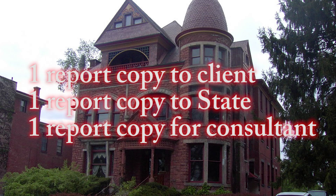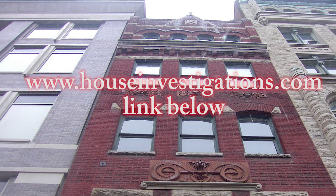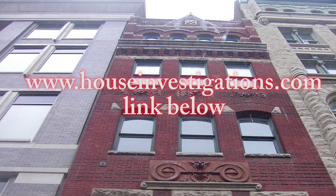The radon professional has 14 days to generate the full report. One copy is sent to the client, one copy is sent to the state, and one copy is filed at the radon professional's office.